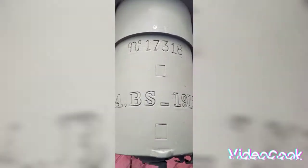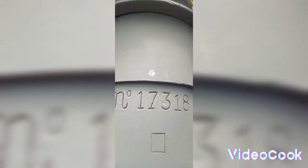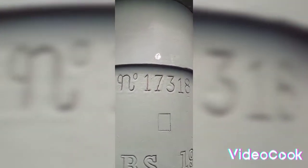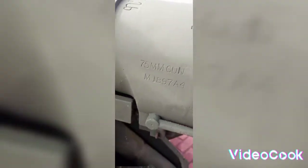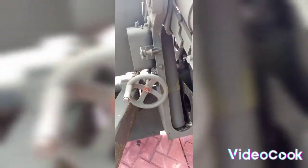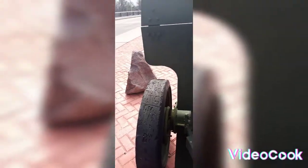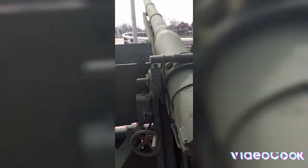You got the ABS 1917 stamp — that'd be the serial number. You got the size of the weapon: 75mm. And you've got the other adjuster which still spins. It's pretty interesting, guys.